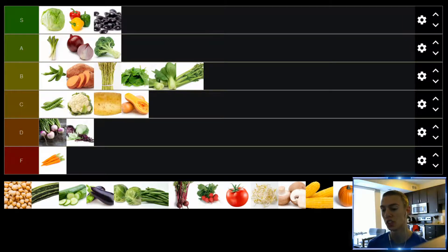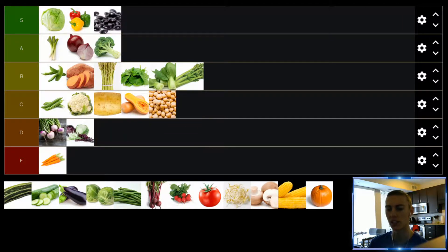Up next, we have chickpeas. I think chickpeas are okay. Some people really love putting them in dishes, but I usually find they're a bit of a distraction in dishes because they don't really take on the flavor of any dish — they're just kind of thrown in. I'm not a huge fan of them, and eating them on their own they're okay but nothing spectacular. I'll put them in the C tier.